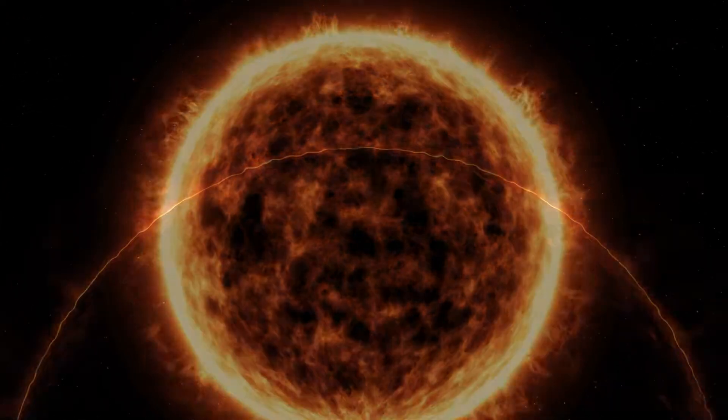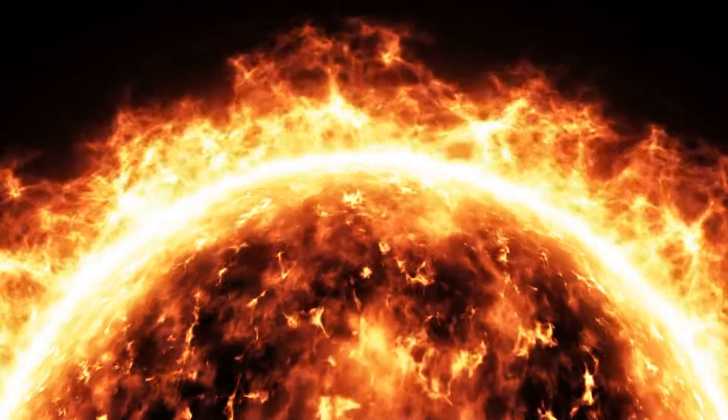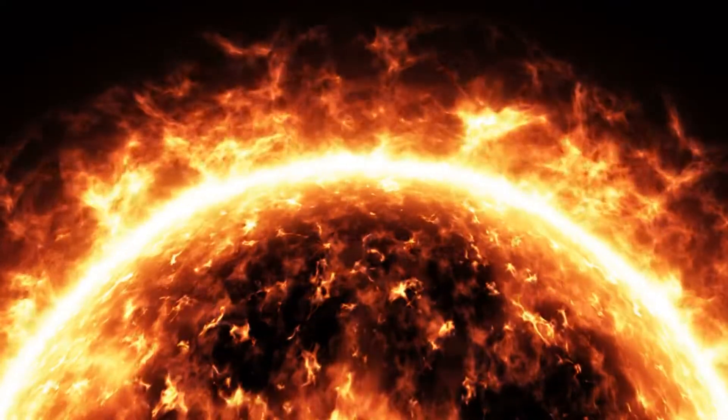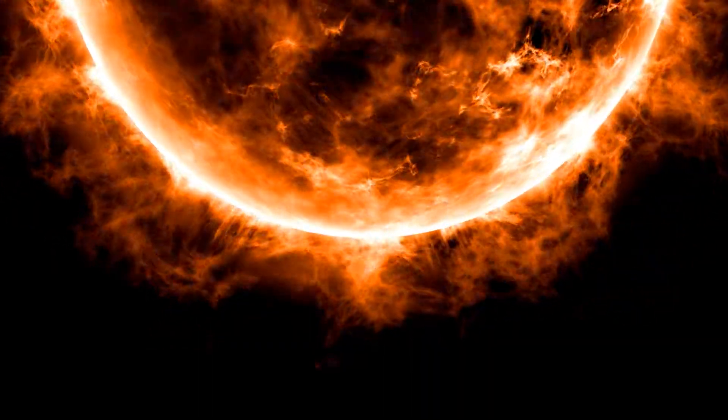The first condition is that it must have a mass falling within a certain range. The second, and most important condition, is that nuclear fusion must be present. The Sun accounts for about 99.86% of the mass in our solar system.